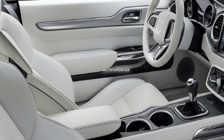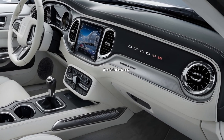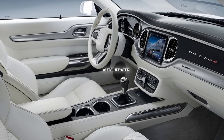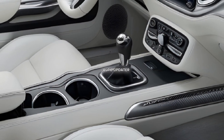Step inside and you'll find a driver-focused interior with premium materials and advanced technology. The cockpit features leather and Alcantara upholstery with Super B branding stitched into the seats. The 10.1-inch touchscreen infotainment system, powered by Uconnect 5,